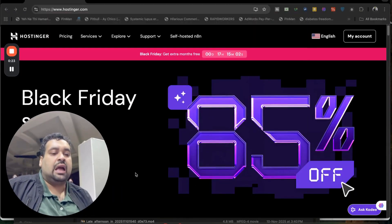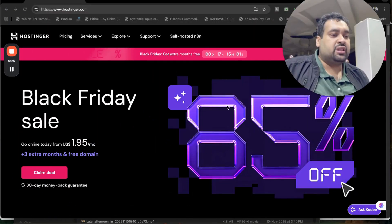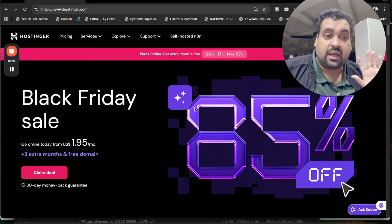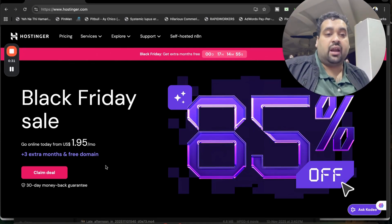What you have to do is simply click on the link in the description. Once you click on the exclusive discount link, you will be landing on a page like this where you can see Black Friday deals are running right now with discounts of as much as up to 85 percent. This is the right time of the year to grab your hosting plan, and you are also getting 30 days money back guarantee.